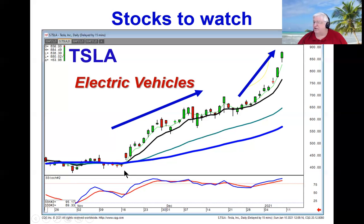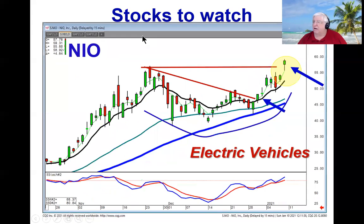Tesla, as you can see, is up 600% over the last 12 months. NIO has moved up nicely, doing a J-hook pattern, breaking out. NIO is going to be the Chinese Tesla and probably has a lot more upside.